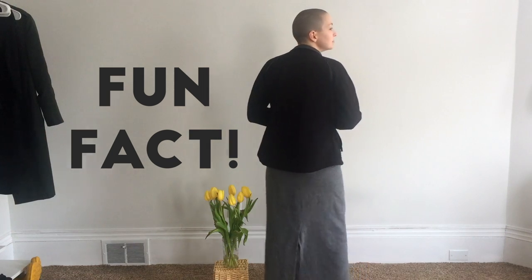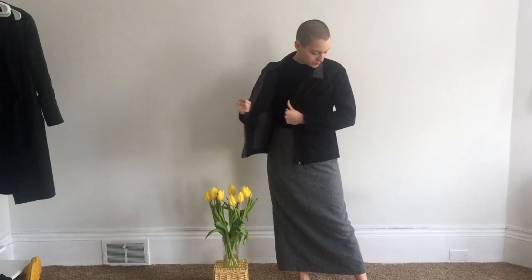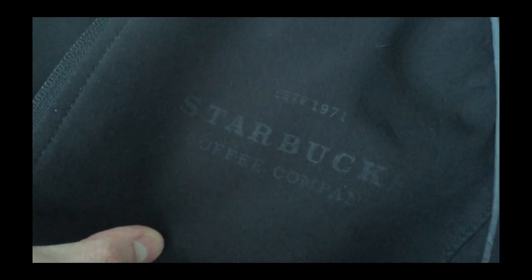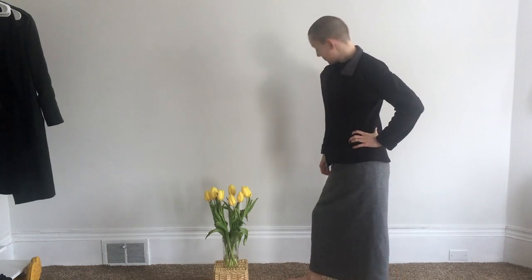Fun fact: I used to work for Starbucks. I was gifted this jacket from a friend who had worked there far longer than I did, and I still like to wear it even though the Starbucks logo has pretty much faded right off. It's just a nice plain jacket with a story behind it.